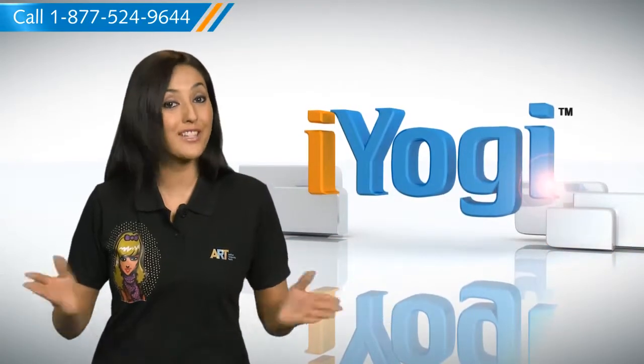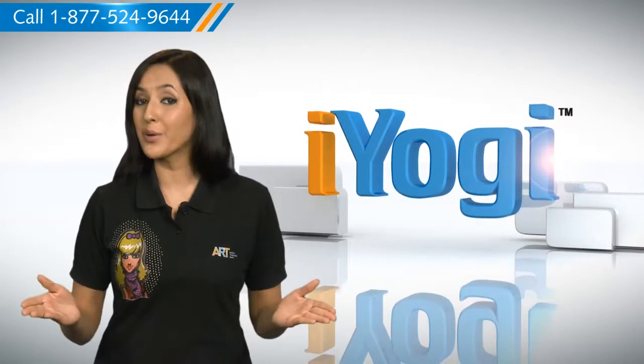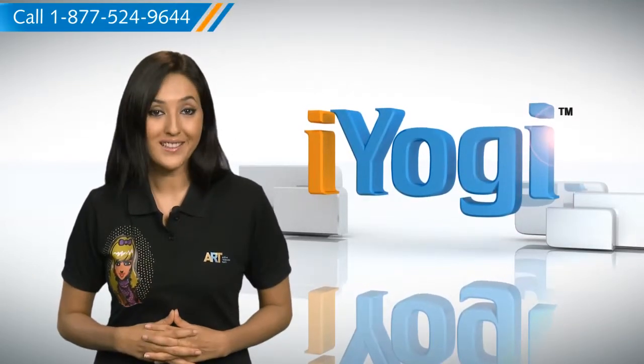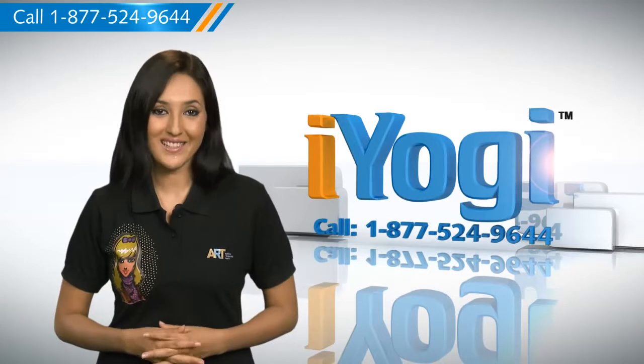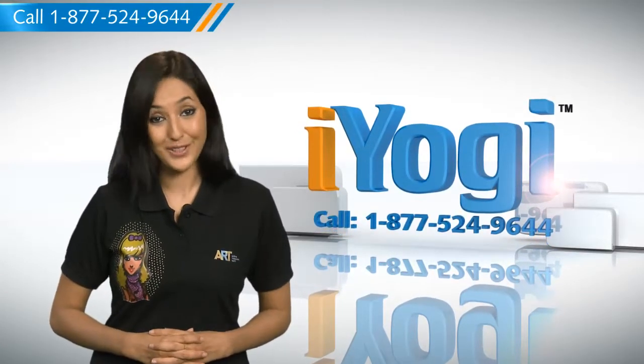If you have questions on antivirus, security, protection, or on how to work your other devices with your PC such as syncing your printer, MP3 player, camera or router, etc., just give us a call — we'd be delighted to help. Go ahead, have fun with your PC. Good Karma.